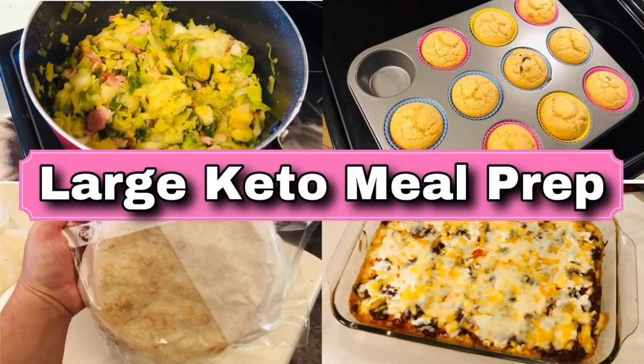Hey y'all, welcome back to my channel and welcome back to another meal prep slash batch cooking video. I am excited for this meal prep — this is a fairly large meal prep again and there are a lot of amazing recipes in here to hopefully motivate and inspire you to get in the kitchen and start cooking.